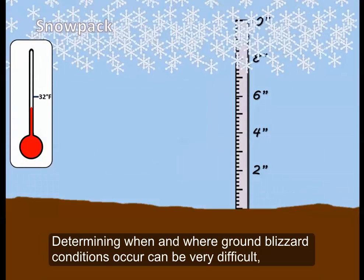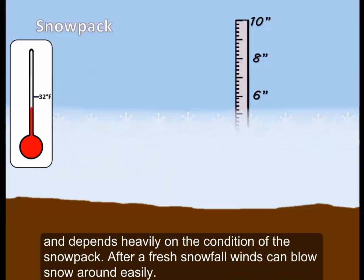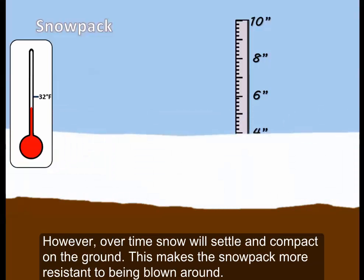Determining when and where ground blizzard conditions occur can be very difficult and depends heavily on the condition of the snowpack. After a fresh snowfall, winds can blow snow around easily. However, over time, snow will settle and compact on the ground, making the snowpack more resistant to being blown around.